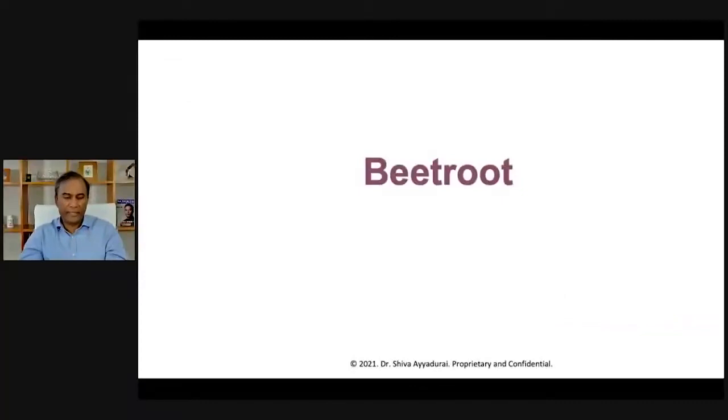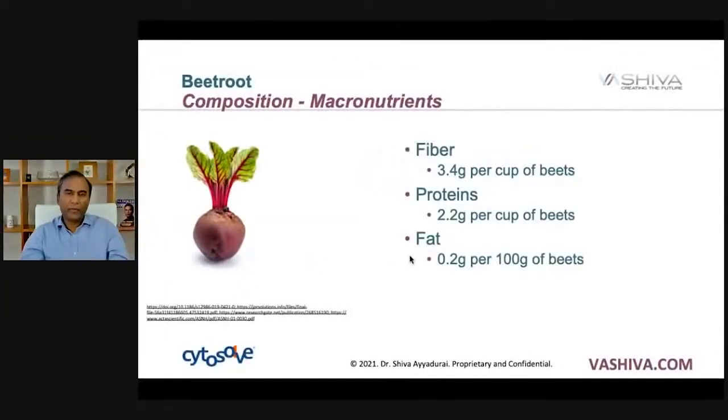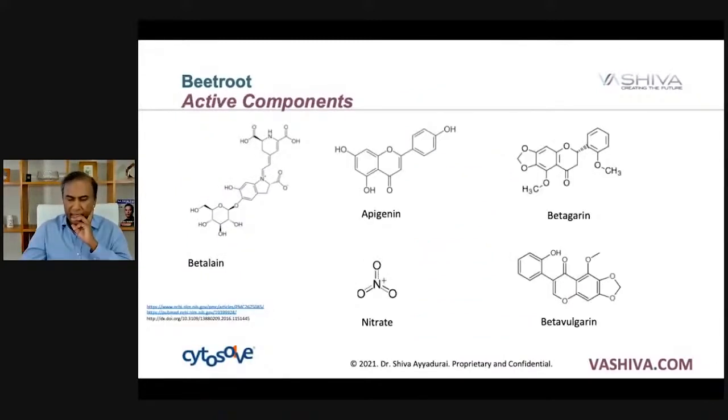When you look at beetroot, which is a natural food, it is composed of various types of chemicals. It's composed of fiber, proteins, and also a little bit of fat as macronutrients, but it also has micronutrients: vitamins, carotenoids, minerals, phenolic compounds, and inorganic nitrate — and you're going to find out that inorganic nitrate is one of the important things for cardiovascular health. These are the active components that research has found to have the most powerful effects.